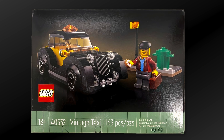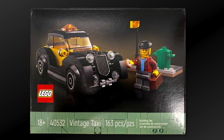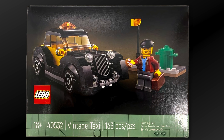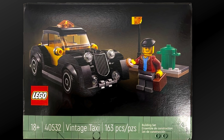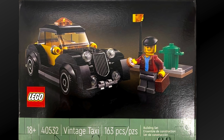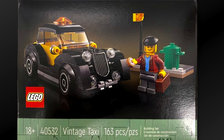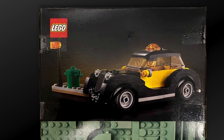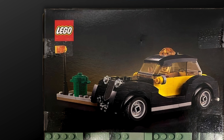The set will include 163 pieces and not only a vintage taxi but a minifigure as well. He's wearing a black hat and has long sideburns with a mustache, holding a donut and a brown briefcase. His torso features a dark red jacket with a light blue polo. Also included is a yellow street light or possibly a traffic light next to the sidewalk with a green trash can.